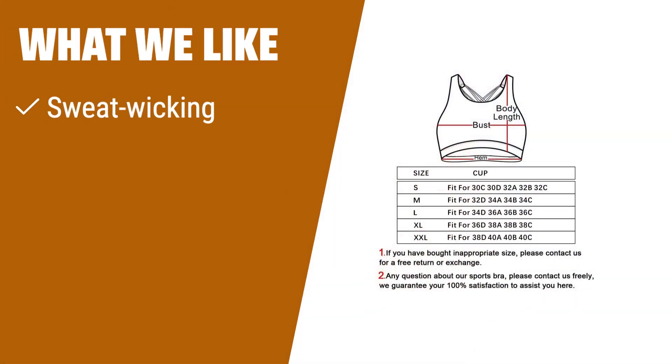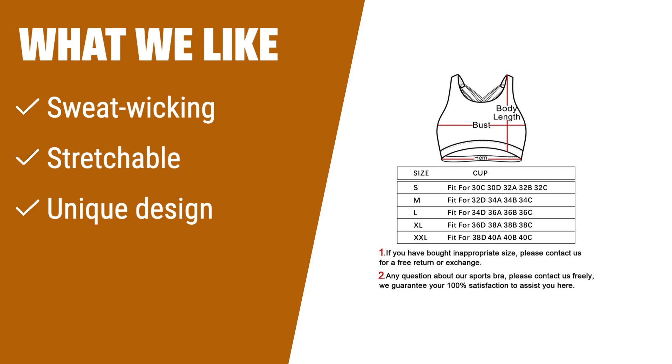What we like: if you like a sports bra that keeps your body cool and dry, this one is for you. The lycra fabric allows the bra to stretch to your body shape over time, and the crisscross backstrap design adds a unique touch.